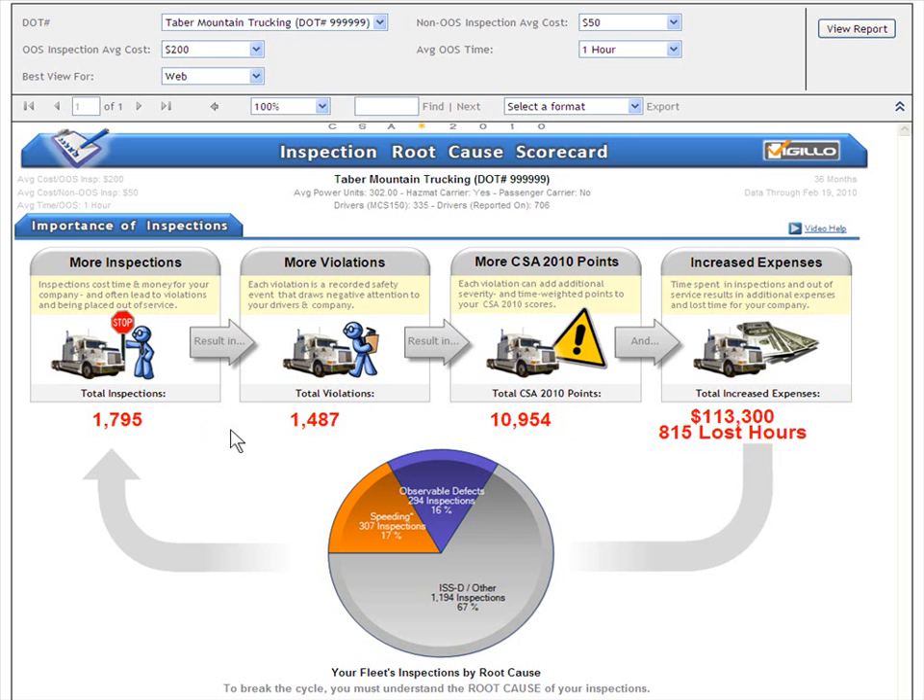Where does this data come from? The inspection and violation data come from the FMCSA databases. Vigillo has calculated the total CSA 2010 points based on the published CSA 2010 methodology. For increased expenses, we've used several assumptions, which we'll look at in just a moment. For lost time, we've calculated the actual inspection times for every inspection in the last 36 months, and also added out-of-service time for each out-of-service inspection.